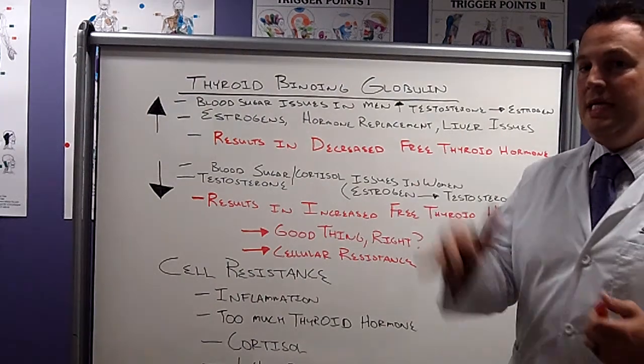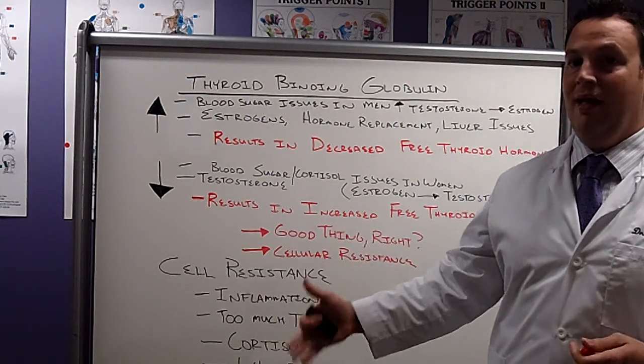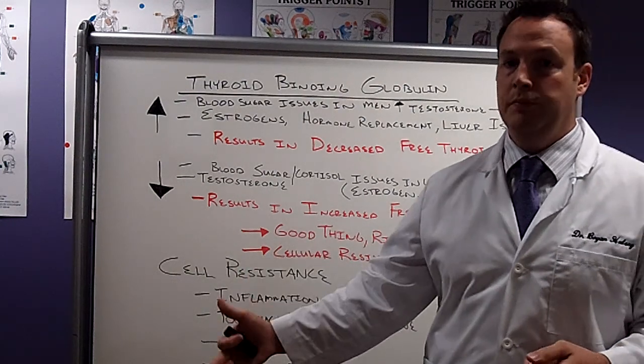If we have decreased thyroid binding globulin, that's going to create more free thyroid hormone, potentially.